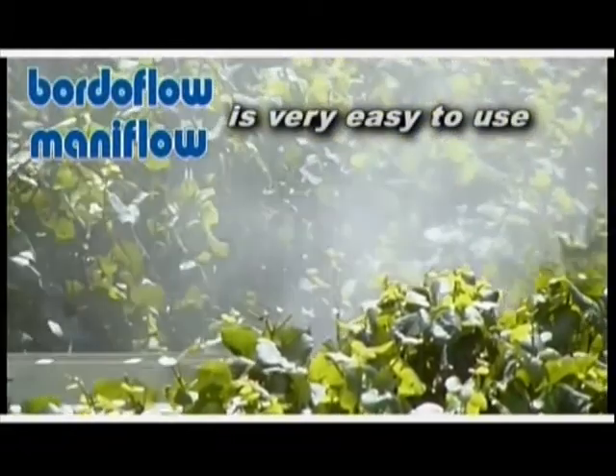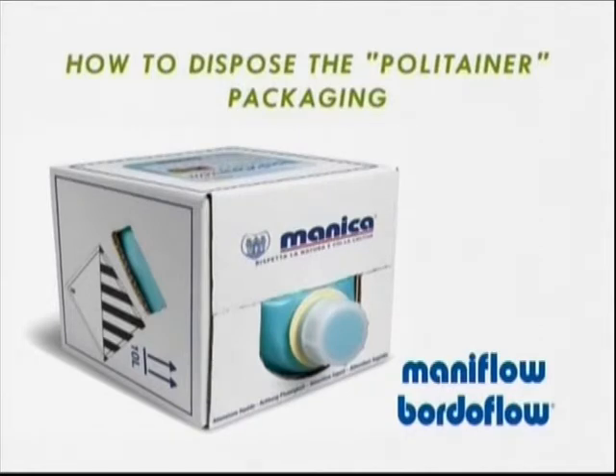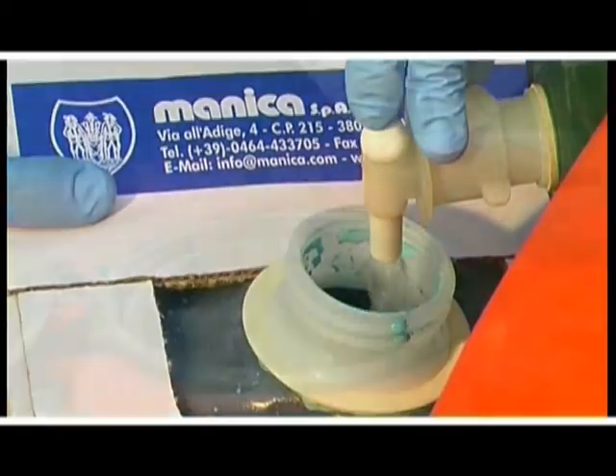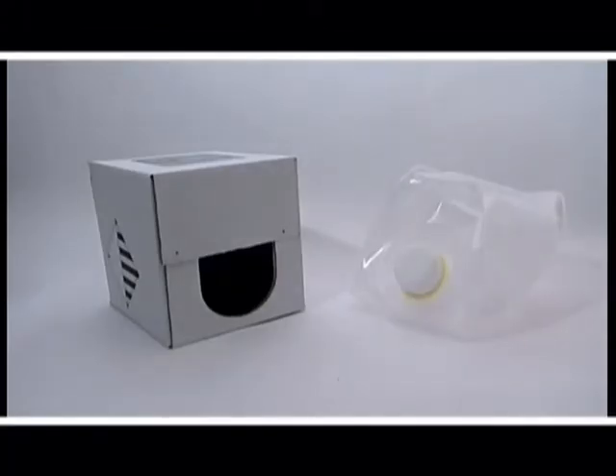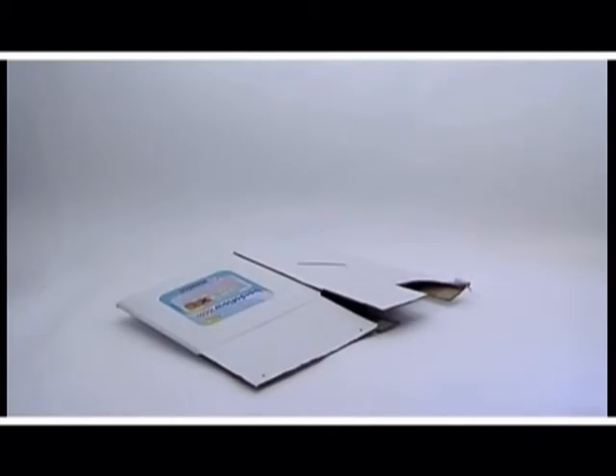Borderflow is very easy to use. How to dispose of the polytane packaging: rinse the inner plastic container three times, separate the carton box from the plastic, dispose of the plastic as per the national regulation in force, dispose of the carton as recyclable paper.